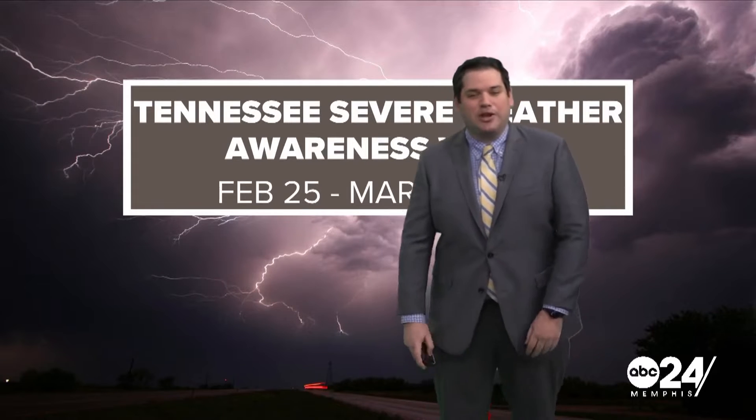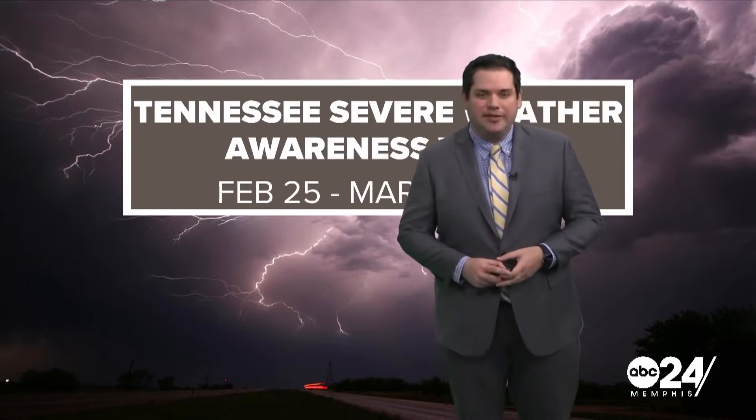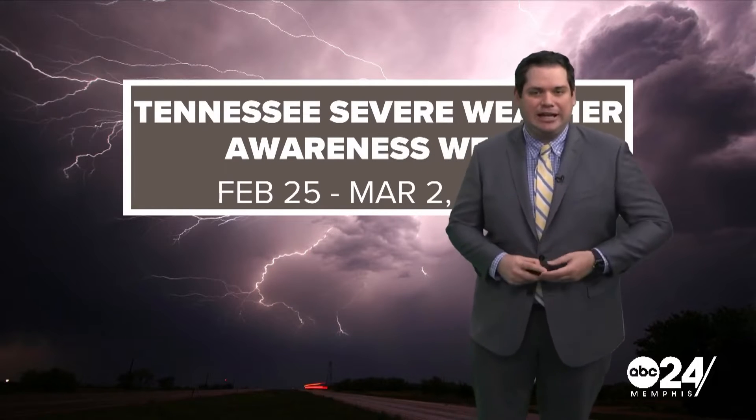Well, we all know the Mid-South is no stranger to severe weather. And it's coming soon, so it's important to know the type of weather we may experience and how you can prepare for it. Meteorologist Corey Smith has more. It's Tennessee Severe Weather Awareness Week, a time where we can talk about impactful weather that we typically see in the months coming ahead.